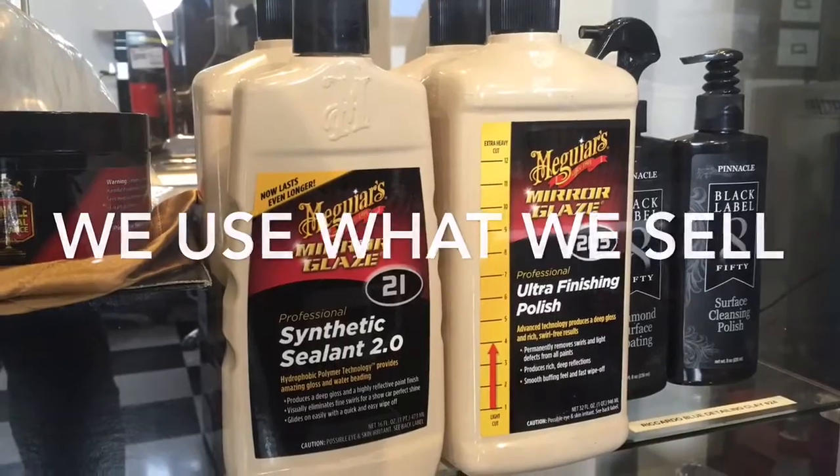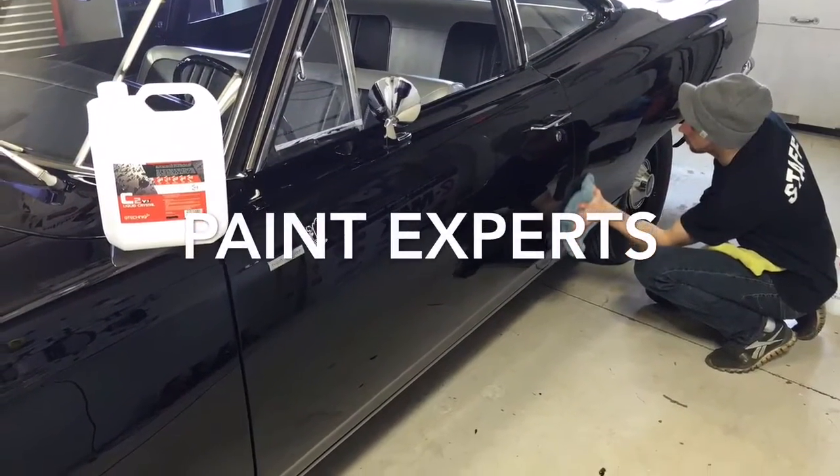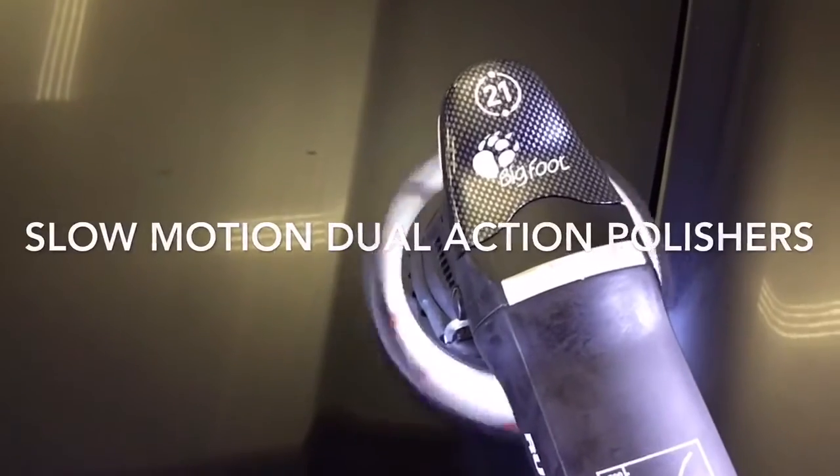In fact, all of the professional products we use are available for purchase right here in our store at 670 Rydell Road. We are paint experts, and we can safely restore your paint using equipment such as the ROOPS polisher.